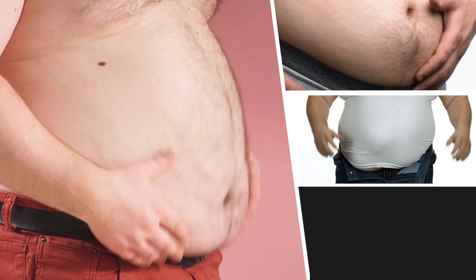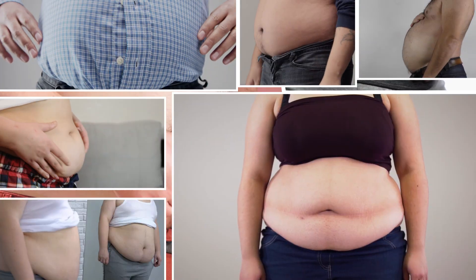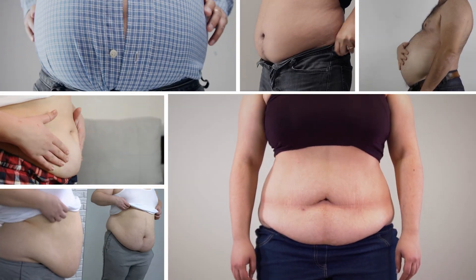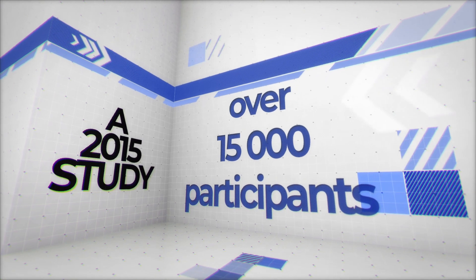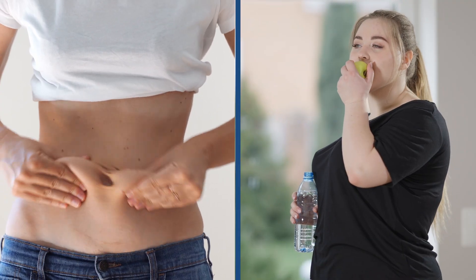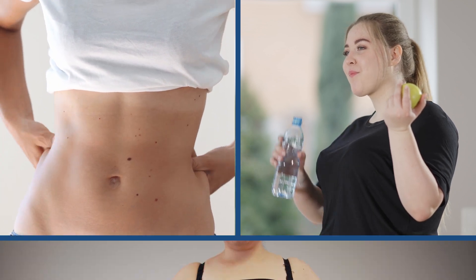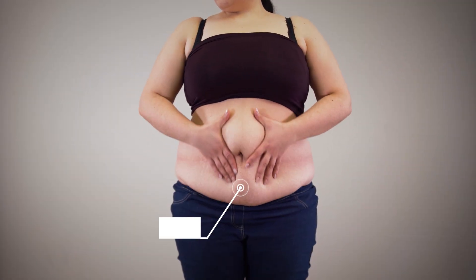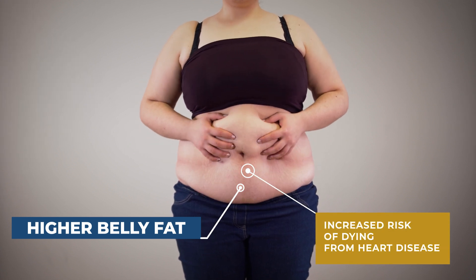Muffin top, spare tire, middle age spread — whatever you call it, research shows that excess weight around your middle poses a particular threat for heart disease. A 2015 study with over 15,000 participants looked at normal weight individuals with abdominal obesity. They compared them with obese people who didn't carry weight around their middle, and found that those with higher belly fat had an increased risk of dying from heart disease as well as other causes.